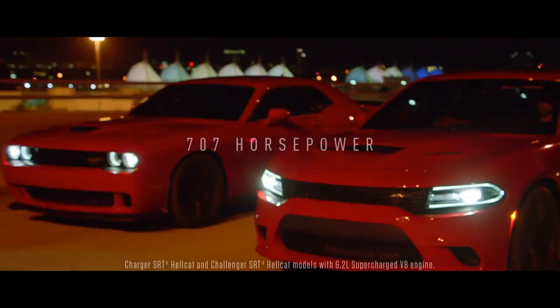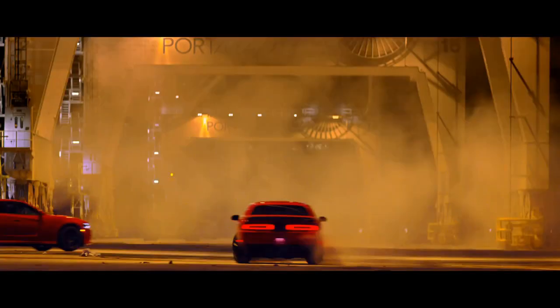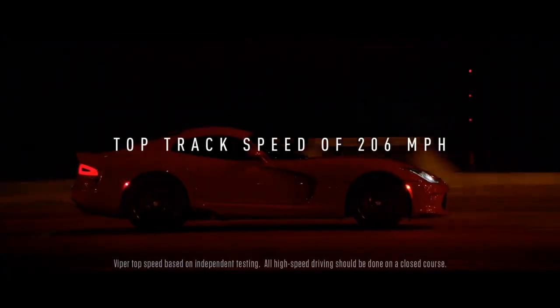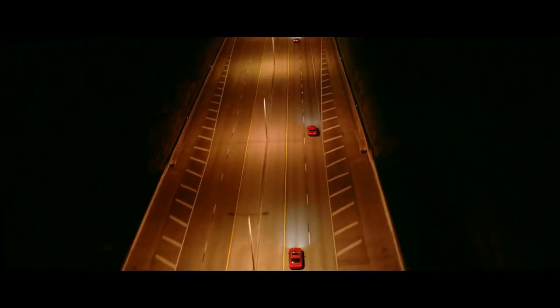Because at the end of the day, while yes, Teslas are fast in a straight line — there is no denying that — they look like crap, they handle like crap, and they are built like, well, take a guess. And while Dodge certainly isn't the poster child of quality interiors, that can be overlooked when you have a 1,000 horsepower, alcohol-injected supercharged V8 sitting in front of you, screaming as you pull 2Gs off the line.